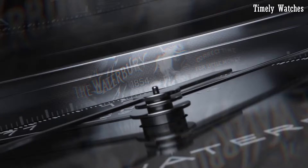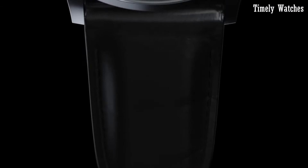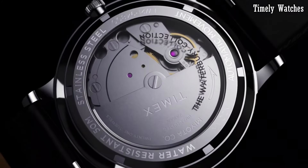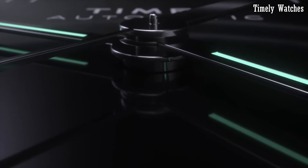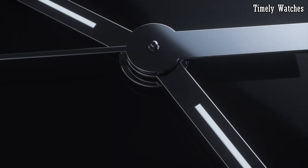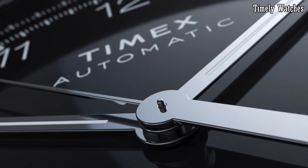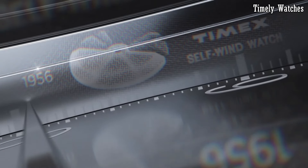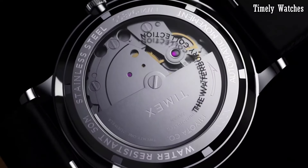Number 1: Timex Waterbury Automatic is a testament to horological craftsmanship and timeless design. Harkening back to its heritage, this watch pays homage to the historic Waterbury Clock Company with a vintage-inspired aesthetic. Its stainless steel case exudes durability, housing a precision automatic movement that keeps time with exquisite accuracy and eliminates the need for a battery. The classic dial design, adorned with Arabic numerals and luminous hands, ensures easy readability. With a genuine leather strap, it combines comfort and style seamlessly.